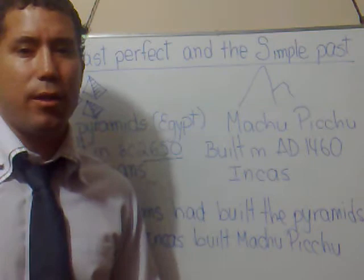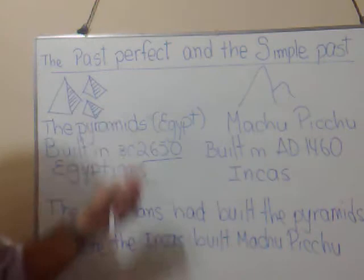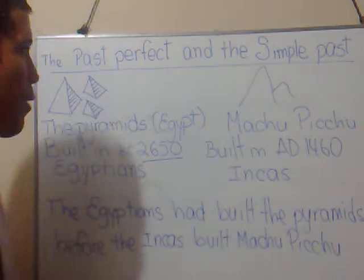Hi, everyone. In previous chapters, we have seen some of the uses of the past perfect and the simple past separately. Now, we're going to see what happens when both tenses are combined into one sentence. The past perfect is used to show an action happening before a specific event.